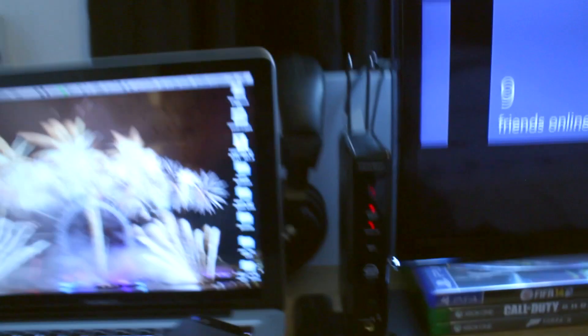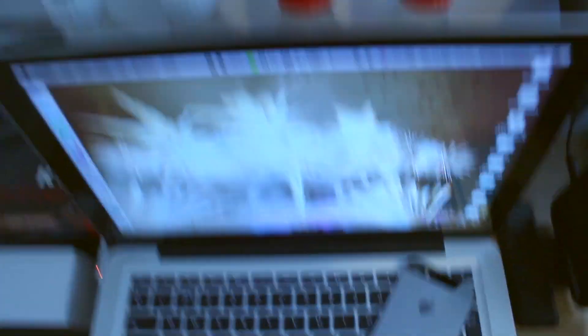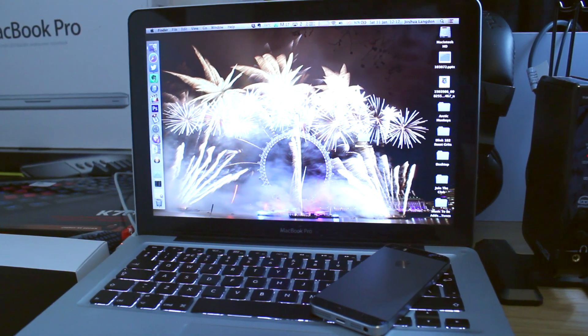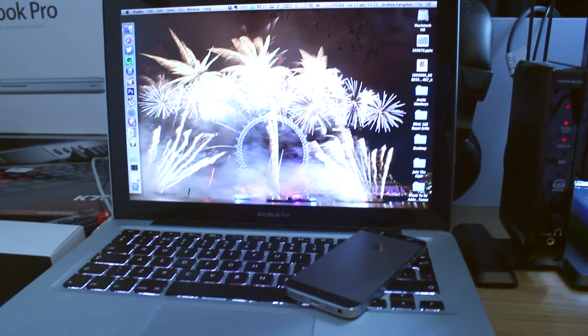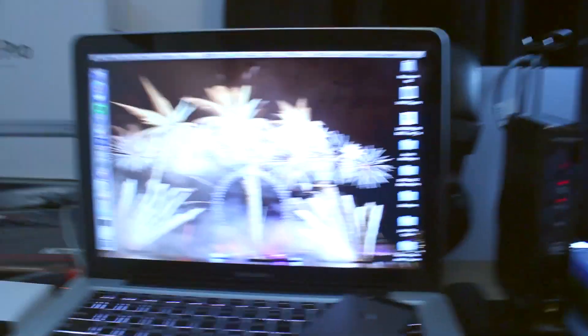Moving on, we have my Turtle Beach PX5 docking station. This is the receiver and it's hooked up with an optical cable to the back of my TV, which is nice. We have my PX5s themselves just hanging there, some more Coke bottles with names, and my 2011 MacBook Pro — this is the 2.4GHz 13-inch model, an i5 with a 500GB hard drive because I had to send my SSD back; it died.